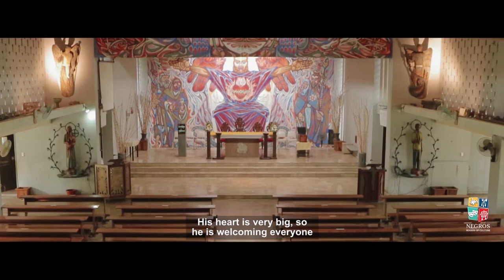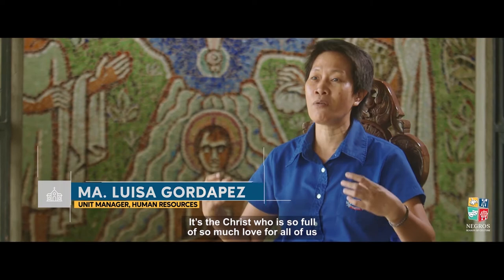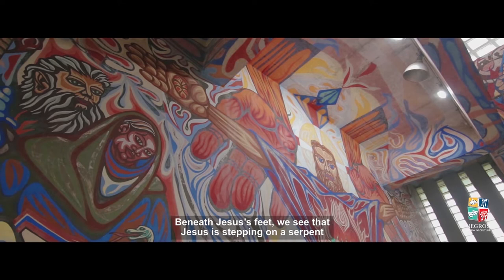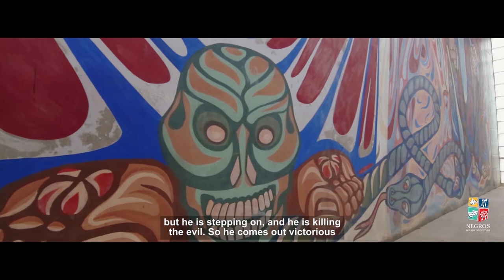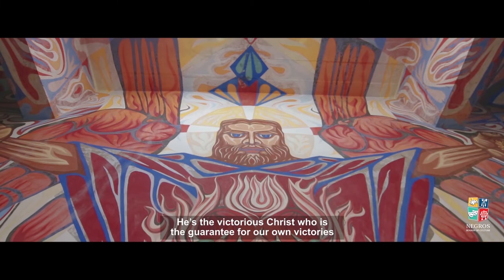It's the same thing — he is welcoming everyone. We are very welcome when we come to this church. It's not Christ being angry, but it's the Christ who is so full of love for all of us. For God so loved the world that He gave His only begotten Son. He was crucified, but He is stepping and He is killing the evil. He comes out victorious, glorious. For me, it's not the angry Christ, but it's the victorious Christ who is the guarantee for our own victories.